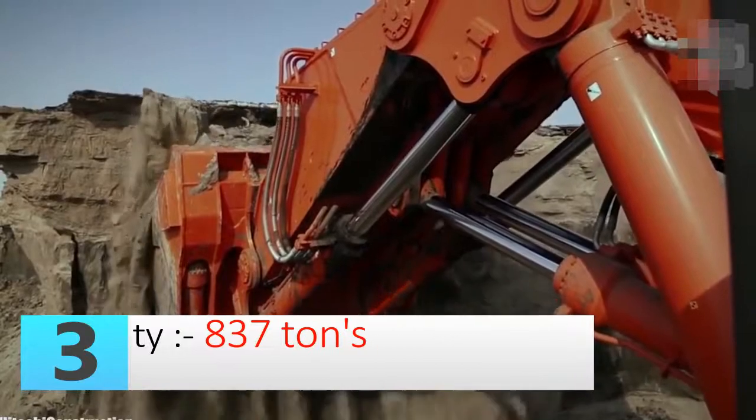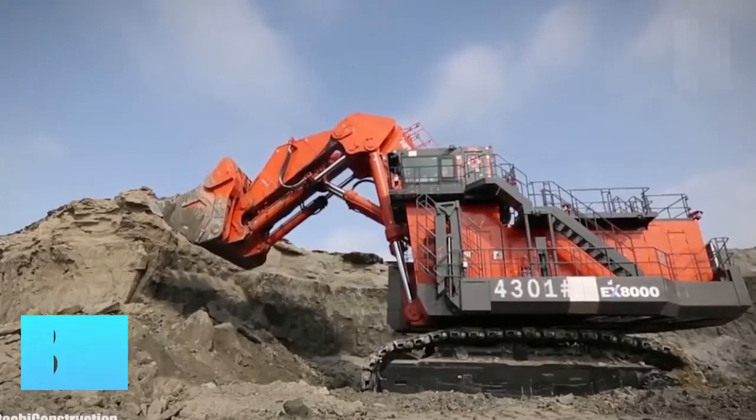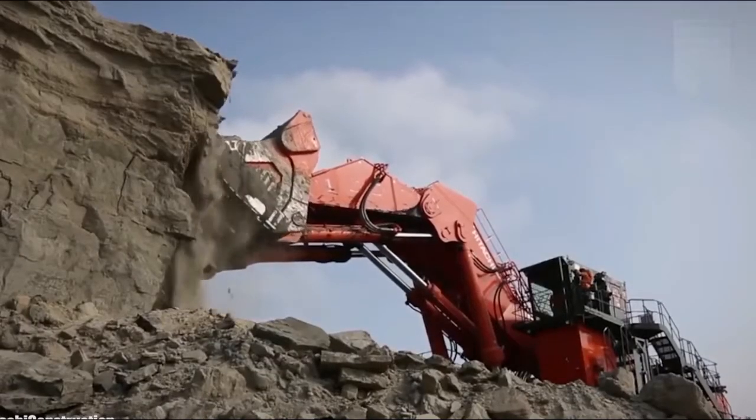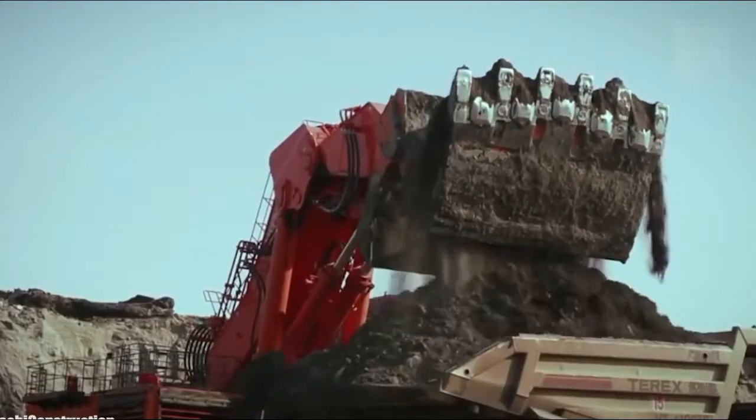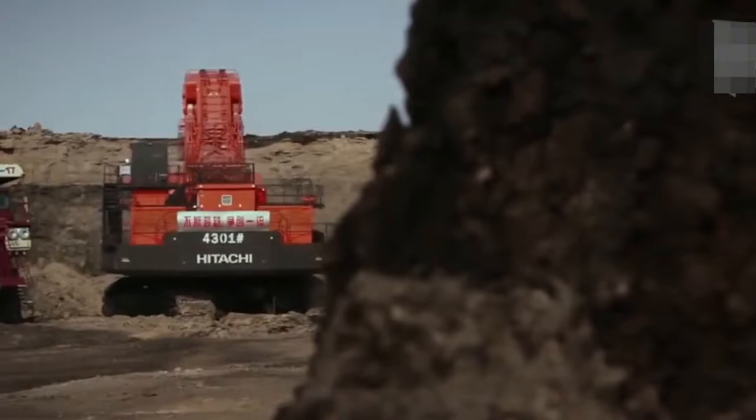It can fill the largest Hitachi dump truck, the EH 4000 AC-3, in just five passes. It has twin Cummins engines and is one of the most productive machines on the list.